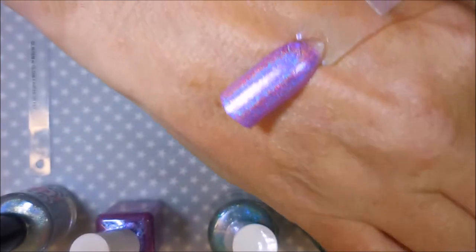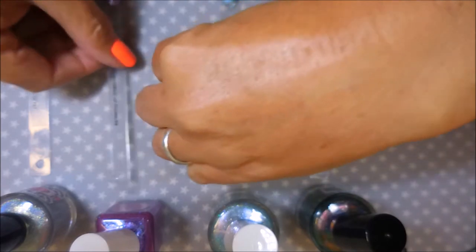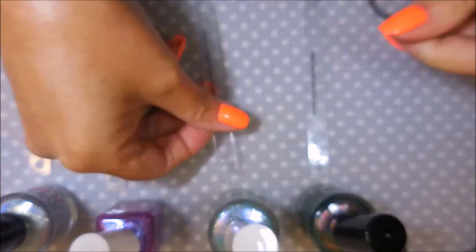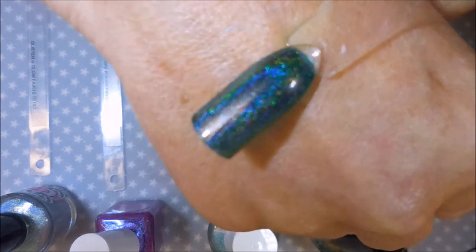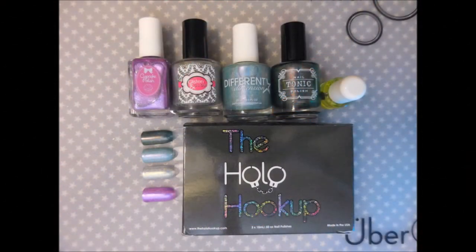I'm going to dim some lights and see if we can get a better view of these. Can you see what I'm talking about with this one? It's holo but it's got some kind of flash going on — this is just crazy pretty, the camera is so not doing it justice. And this blue one — pretty, oh so pretty. This one to me was the star this month. That's all I have for you today — thank you for watching, and until next time, be good to yourself. Talk to you soon, bye!